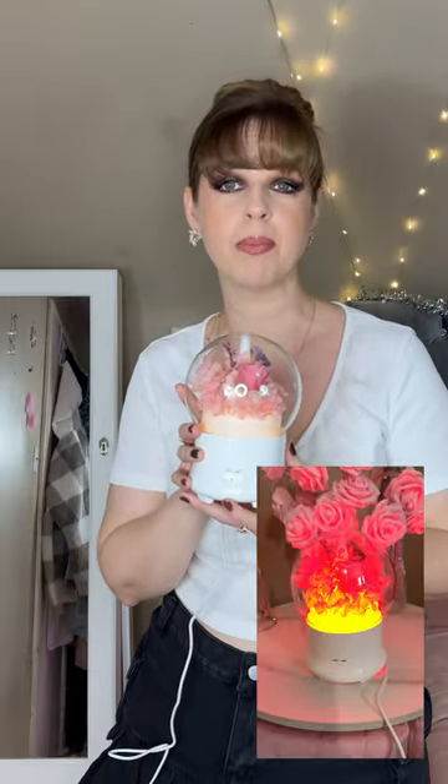This is absolutely stunning. For anybody who loves flowers, look at this. So pretty. You have a nightlight and you also can put your favorite essential oil in here so you'll make the whole room smell beautiful. You have a mist coming out the top. So perfect.